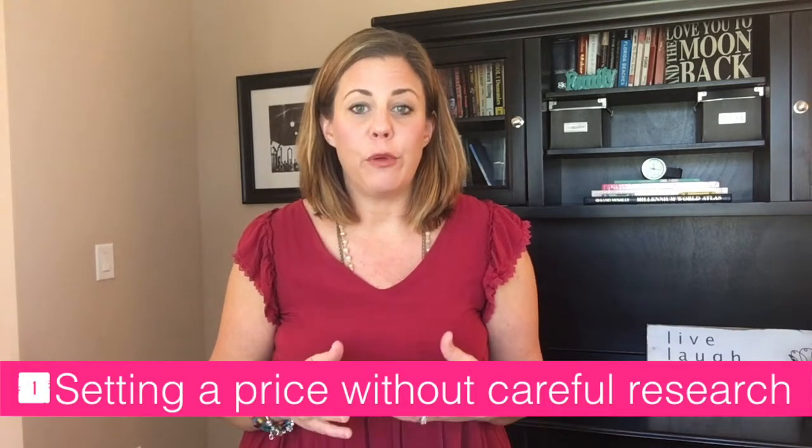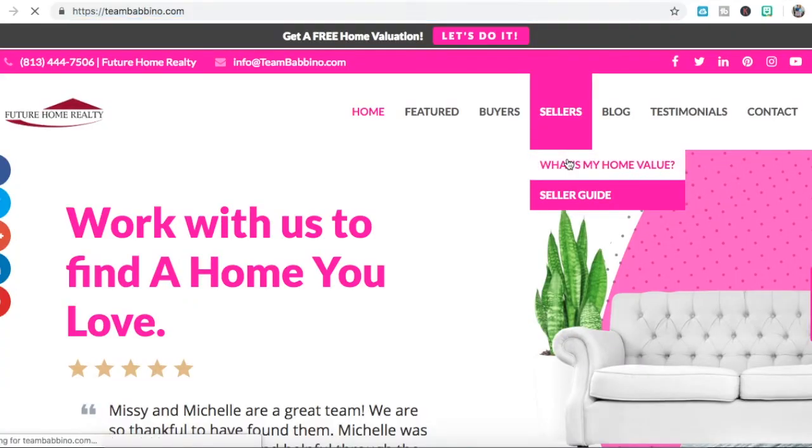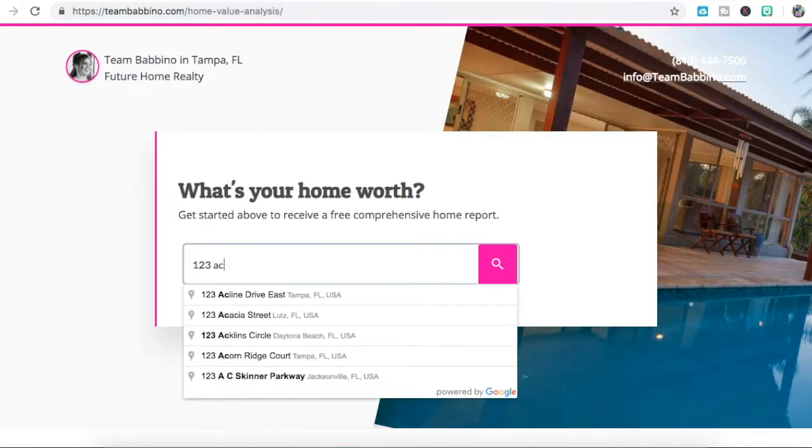The seven common mistakes that home sellers make — many of them revolve around pricing. Number one: setting a price without careful research. You may think you can get the value of your home by checking listing portal estimates or by looking at homes selling around you, but the real value can vary based on available inventory, time of year, recent sales prices, and much more. To arrive at a reasonable price range, get a comparative analysis. We offer these for free — you can contact us by scheduling a call at the link here, and we'll discuss all the variables that come into pricing your particular home.